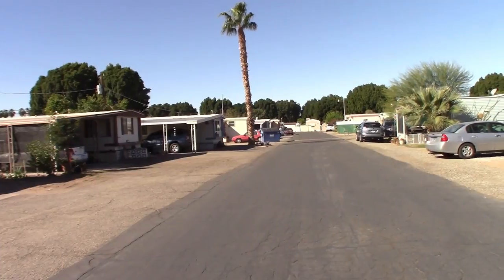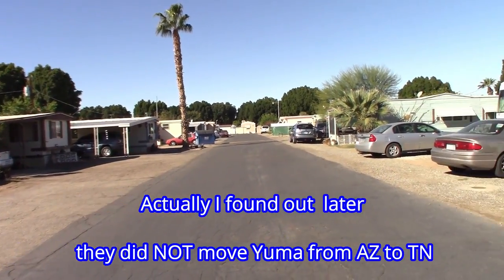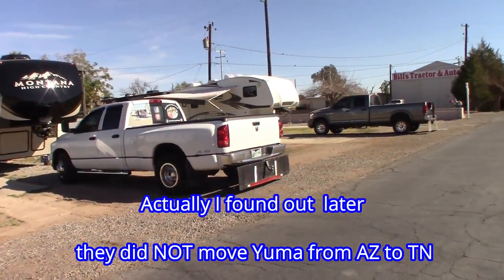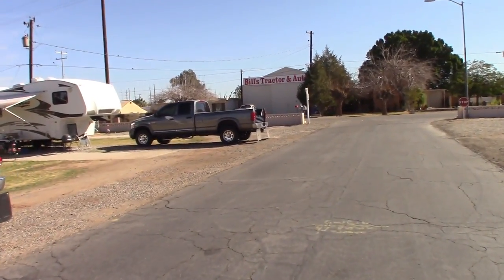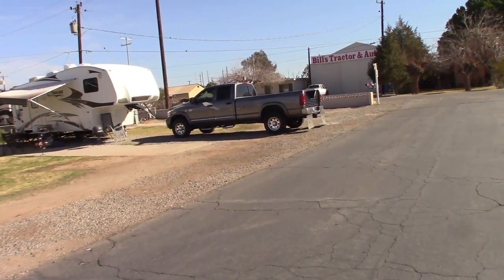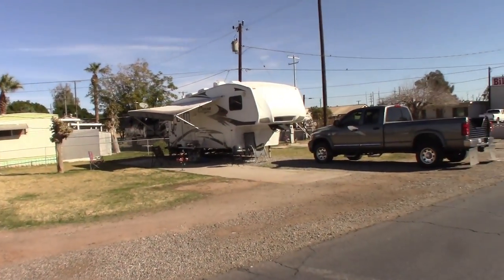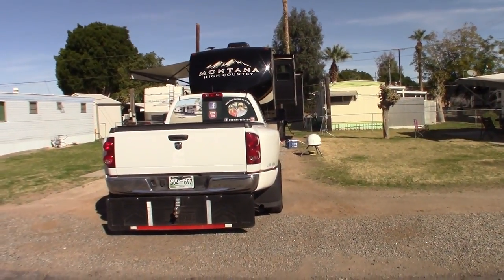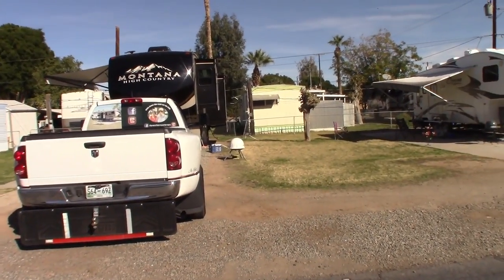Again, that's May Avenue RV Park, 304 May Avenue, Yuma, Arizona. It's right across from Bill's Tractor and Auto, if that makes any difference to you. The sites are — these two sites are huge; actually there's three sites there, but these two right here are huge. If we come back next year and can get these two spots and get our friends in here, it'll be great.